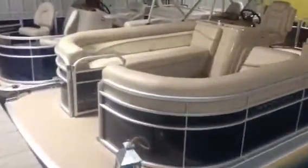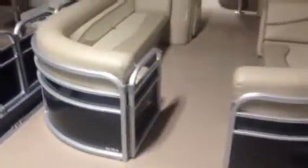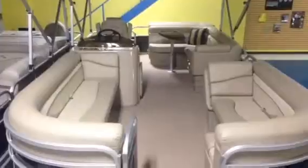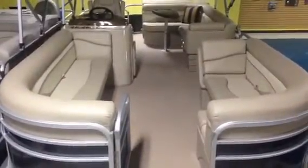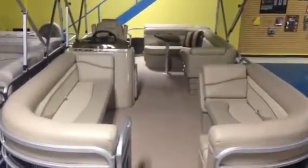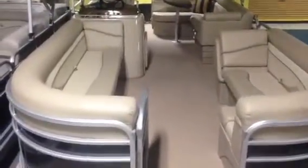If you've been researching pontoons for a while, you may know the Bennington quality — they are the industry leader in warranty, offering a seven-year bow-to-stern warranty that nobody else in the pontoon industry is willing to step up and do. That covers everything on the boat: carpet, upholstery, flooring, vinyl, canvas, plus a limited lifetime warranty on the structure — the pontoons, bracing, and brackets — and the engine warranty from Yamaha as well.